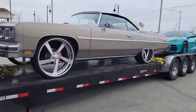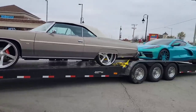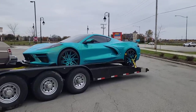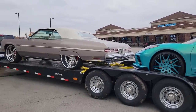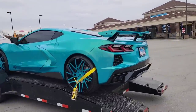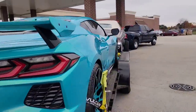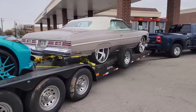Alright guys, we are finally locked and loaded, all finished up and on our way to Florida — Orlando Classics. It is extremely cold out here. Can't wait to get closer to the warmer weather. We are finally all locked and loaded. What do you guys think? Looks good or what?